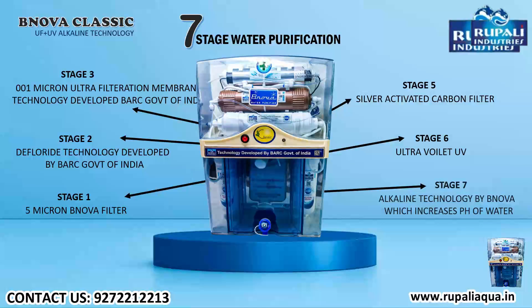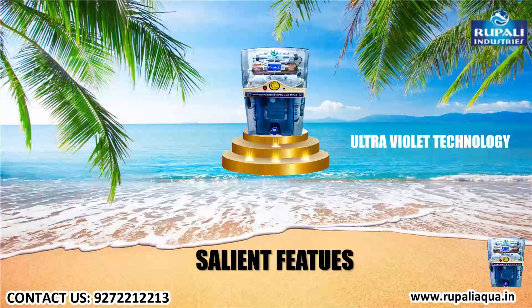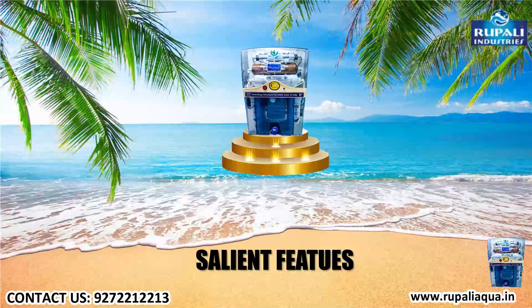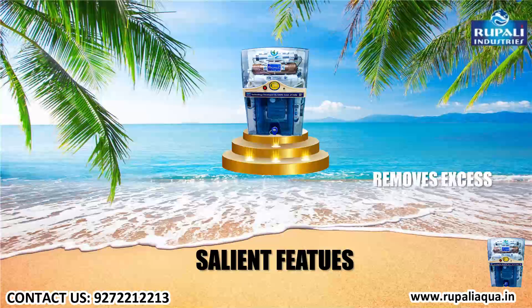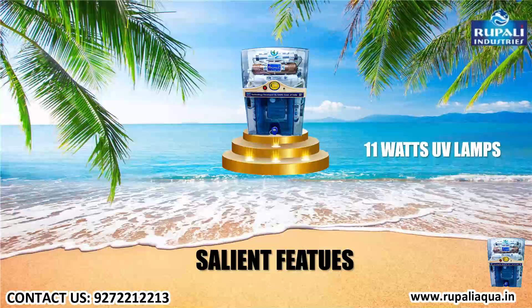Salient features: ultraviolet technology, fully automatic online storage water purifier, seven stages of filtration, removes excess fluoride, 11-watt UV lamp.